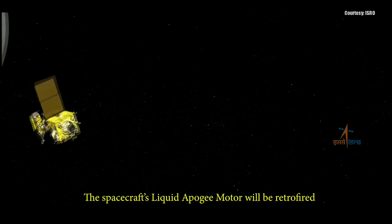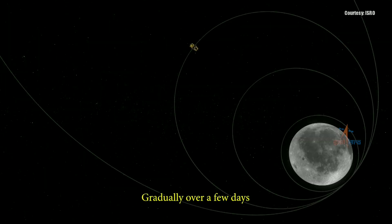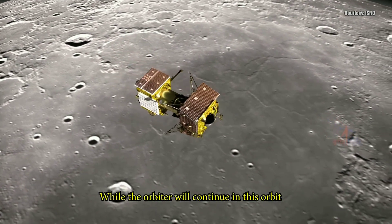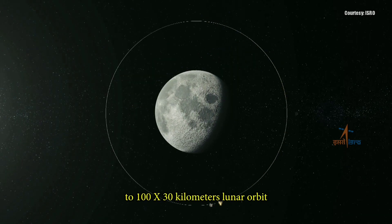The spacecraft's liquid apogee motor will be retrofired to insert it into a lunar orbit. Gradually, over a few days, the spacecraft will be brought closer to the Moon in a 100 by 100 km circular orbit through five lunar burns. While the orbiter will continue in this orbit, Vikram will separate and de-boost to a 100 by 30 km lunar orbit,